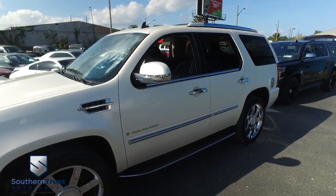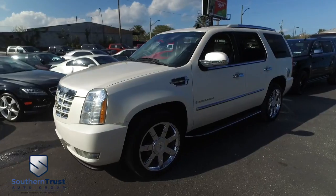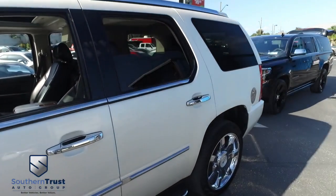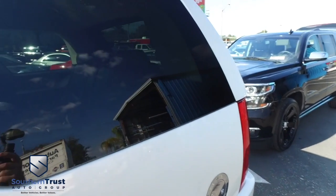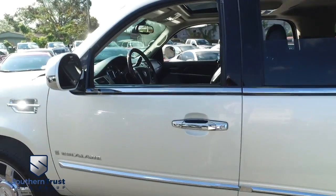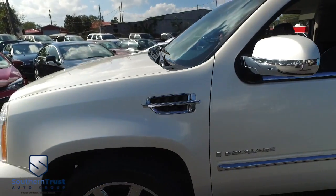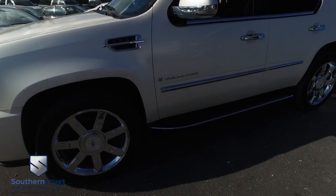Guys, you got cruise, tilt, keyless entry, power windows, mirrors, door locks — power heated and cooled leather seating with memory, adjustable foot pedals, automatic opening and closing rear hatch, leather third-row seating, bucket second-row seating, heated second-row seats. You got that automatic folding second- and third-row seating, rear DVD player, navigation, CD, MP3, Bluetooth, center-lit radio, OnStar touchscreen system featuring Bose concert symphony sounds, dual-climate control, and multifunctional steering wheel.